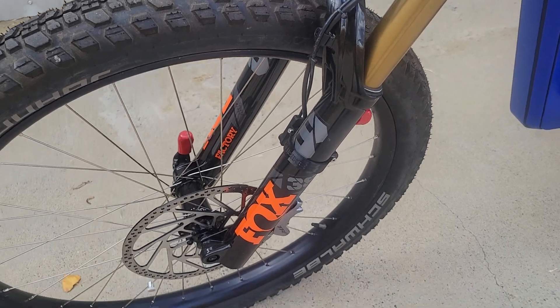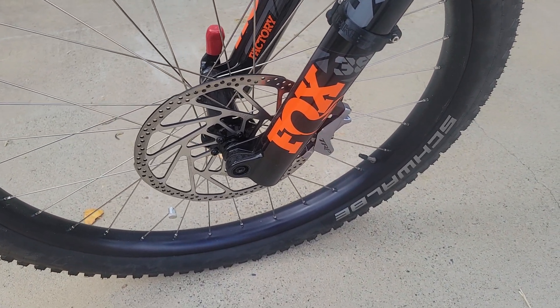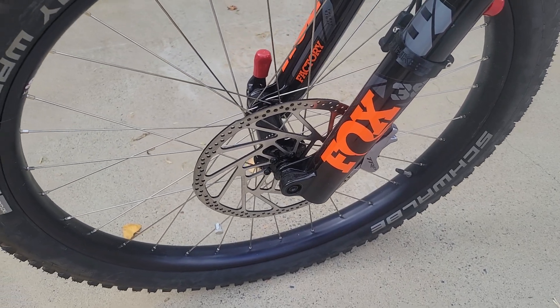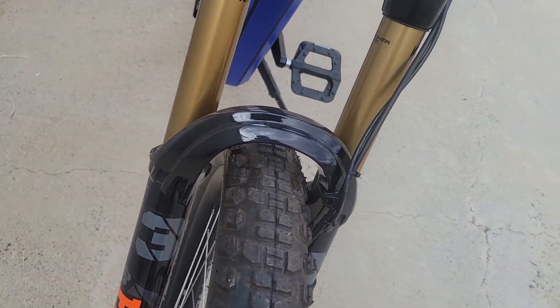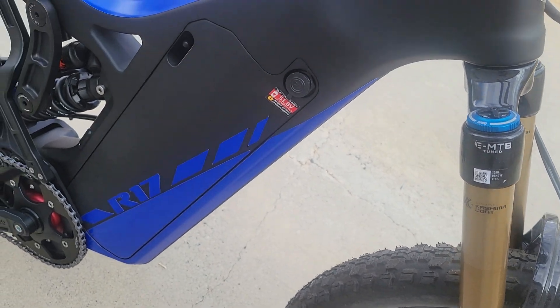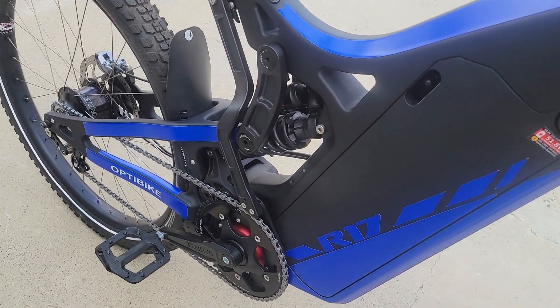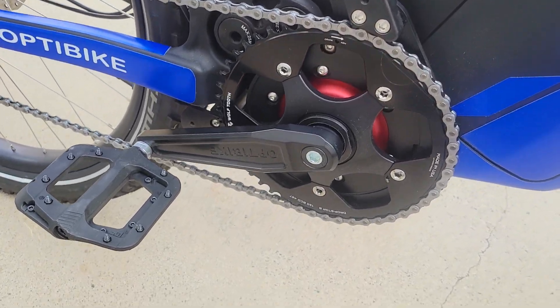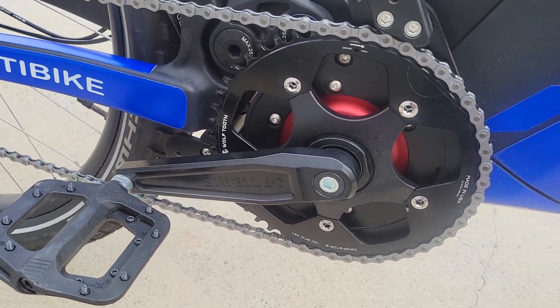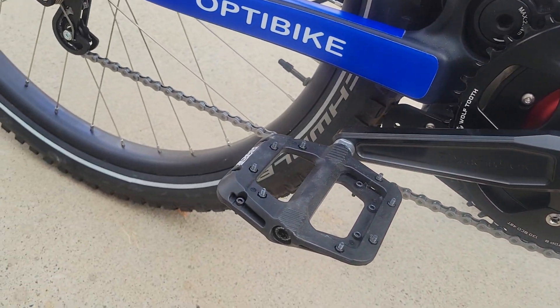It has a 223 millimeter front rotor with TRP brakes up front, also a Dually rim and a Schwalbe Smart Sam tire on the front. It has a 48 tooth front sprocket for good top-end speed, and platform pedals. This thing really looks good with the blue.